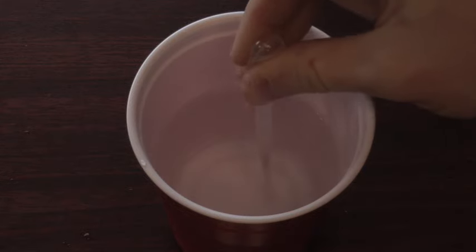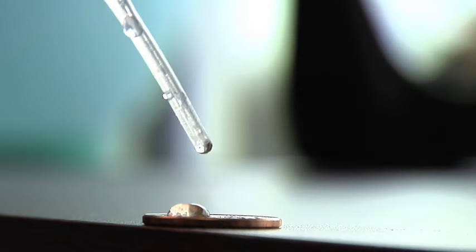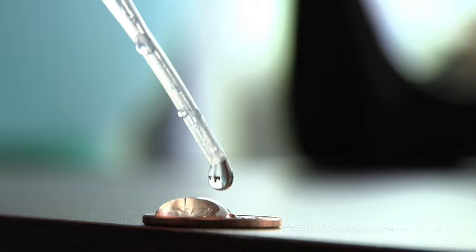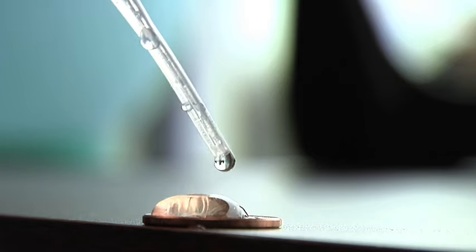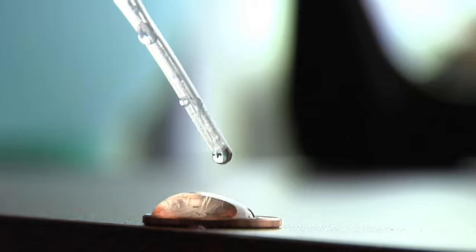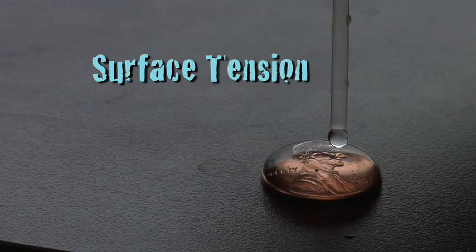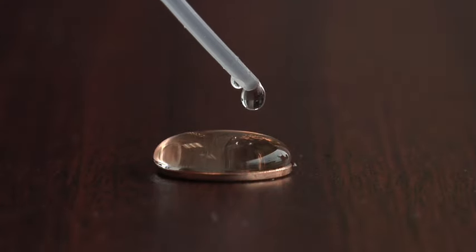Water surface tension is pretty strong. You can check it out with an eyedropper of water and a penny. Take a closer look — see what happens when you squeeze the water out onto the penny, one drop at a time. How many drops do you think you can gently squeeze onto the penny before the water spills over the side? I bet it will be more than you expected. Surface tension is what allows the water drop to cling together, forming that dome or bulge at the top.